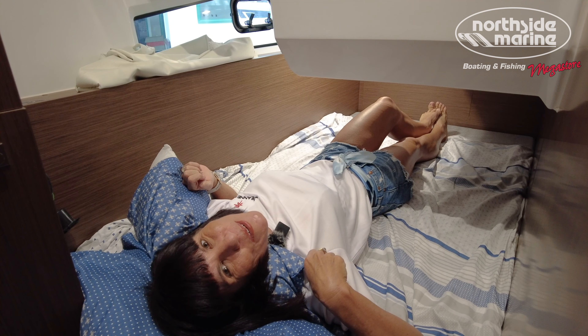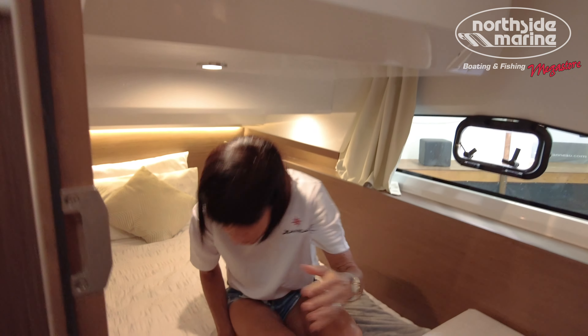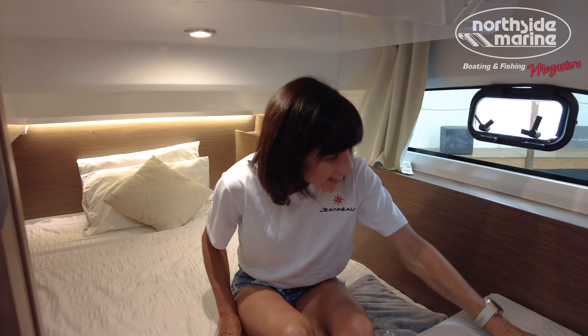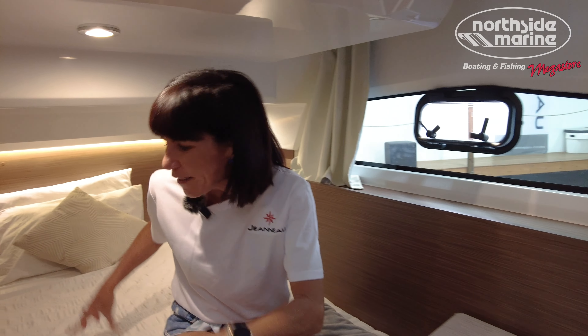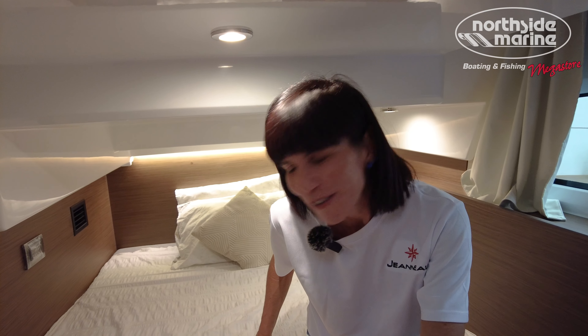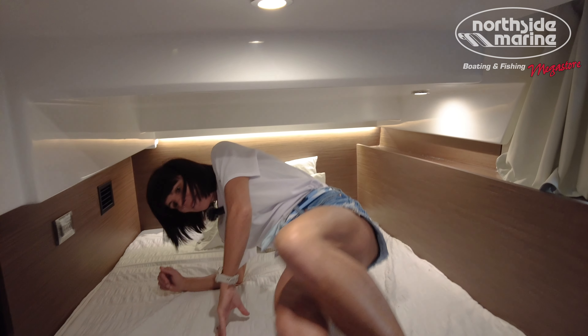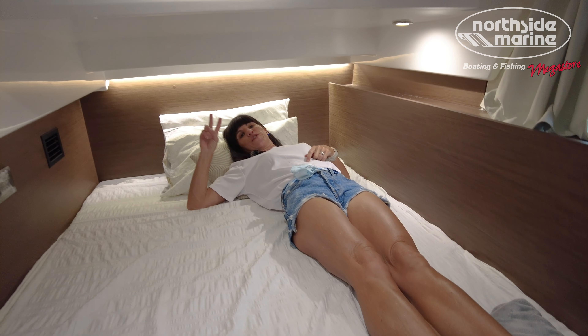Let's go into the port side cabin now and have a look. This cabin can sleep two additional guests. Lovely little seat, lots of natural light and natural airflow if you need it. Definitely space for two friendly adults, but certainly two children. I'm stretched right out with my arms wide open and I'm not even reaching way across there. Great space for two additional guests.